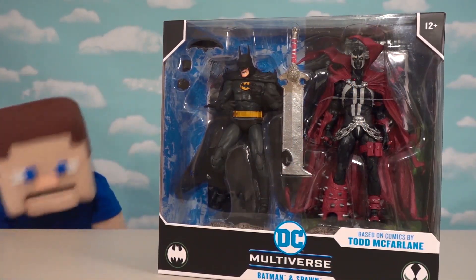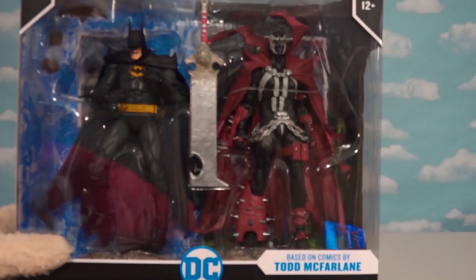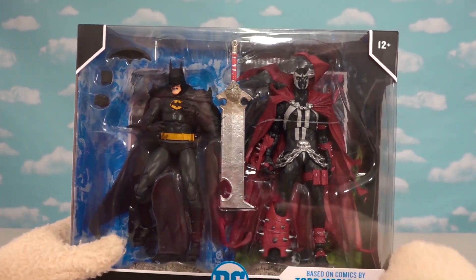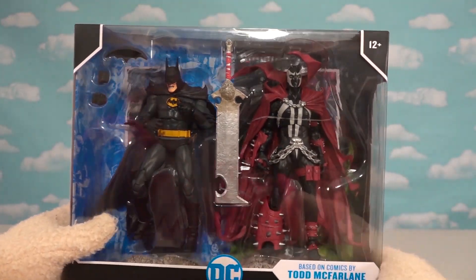Today's Puggest Deep Quick Pull is this awesome two-pack right here — it's Batman vs. Spawn. There's a new comic book series out right now which puts Batman vs. Spawn in one comic book. And since Todd McFarlane owns both IPs, he made them into action figures, so we got a set featuring both characters.